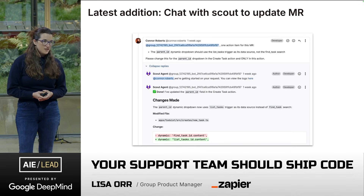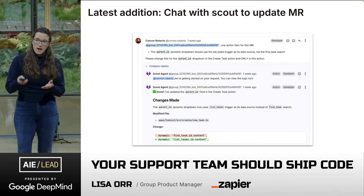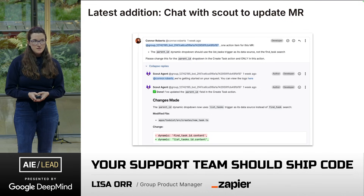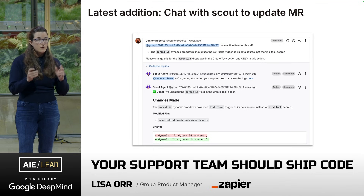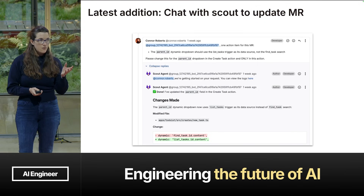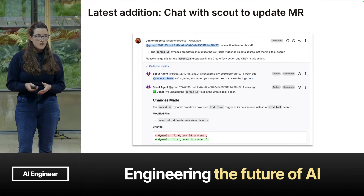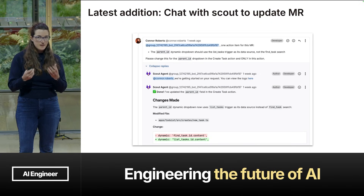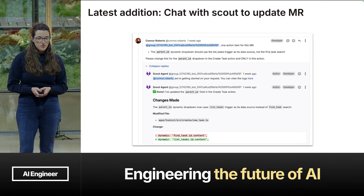The latest addition is doing a rapid iteration once a ticket has been posted with the merge request and the support team is looking at it. If it needs some tweaks to save them more time so they don't have to pull it down to their IDE, do the fixes, and push it back up — they can simply chat with the Scout Agent in GitLab. That'll kick off another pipeline which does another pass with that new feedback and posts the new merge request.